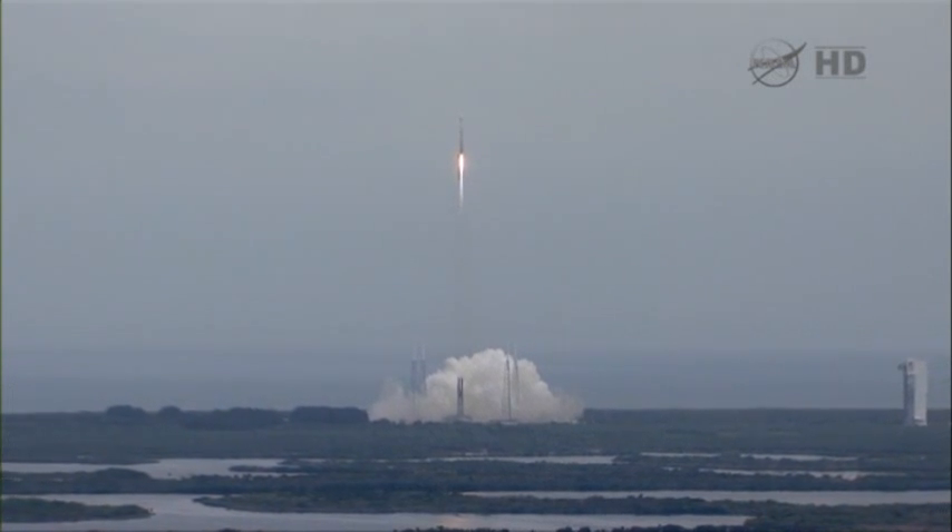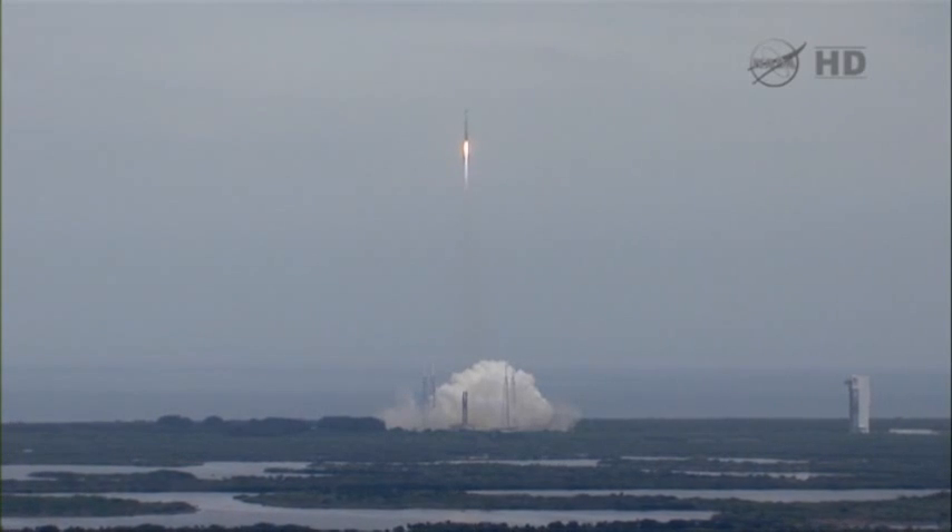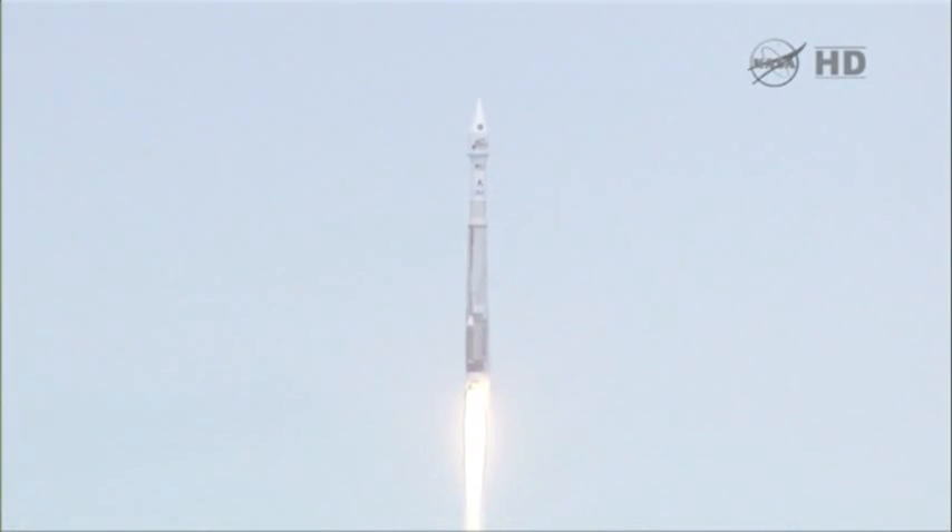Everything looking good. Still at 100% rated thrust on the RD-180. Vehicle rates are looking good. We do have roll program in, right as expected.